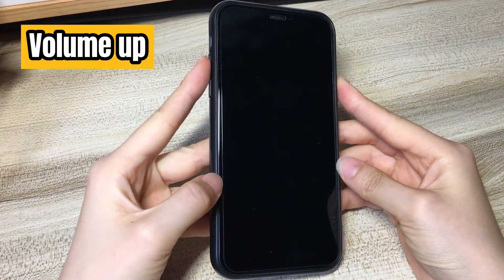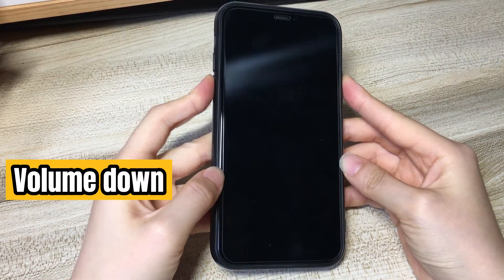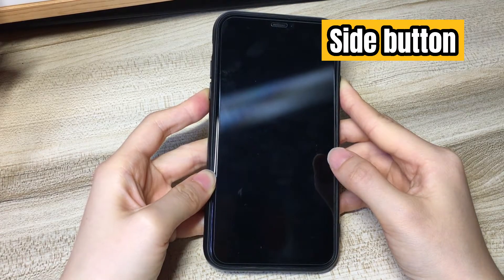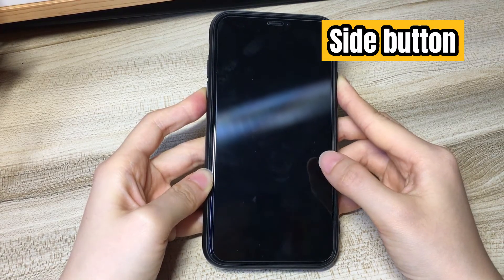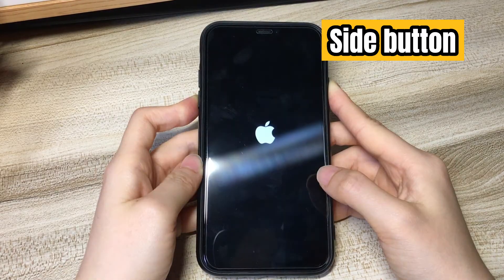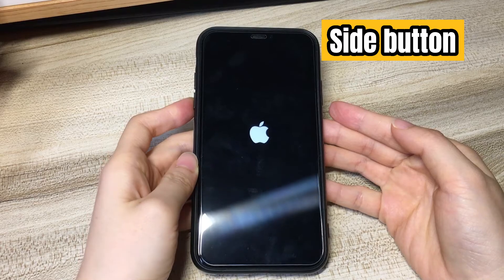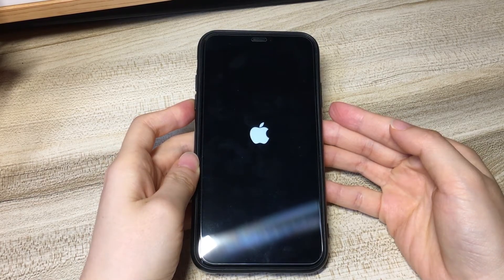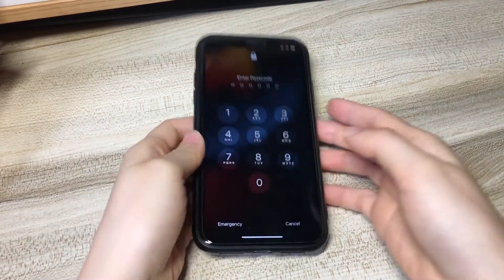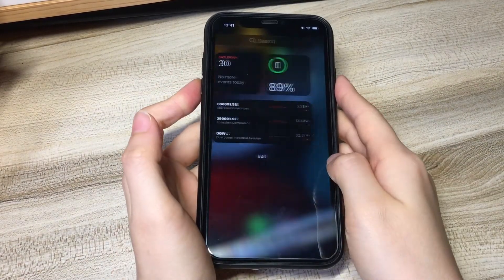Let's start. Press then release the volume up button and volume down button. Next, press and hold the side button for a few seconds. Your phone will shut down and stop rebooting over and over again. Still hold the side button — a few seconds later, you will see the Apple logo appear on the screen again. Let go of the side button. There it is — no more Apple logo flashing on and off. Your phone should start up normally now.